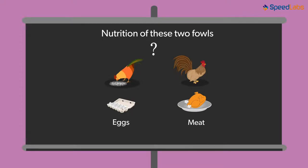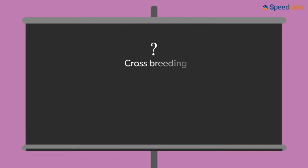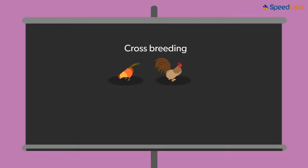How can this be achieved? Do you know that cross-breeding takes place even in the case of domesticated fowls? The Indian breed, for example, is crossed with a foreign breed. The fowls that are bred in this manner have some special characteristics that prove beneficial to poultry farming.